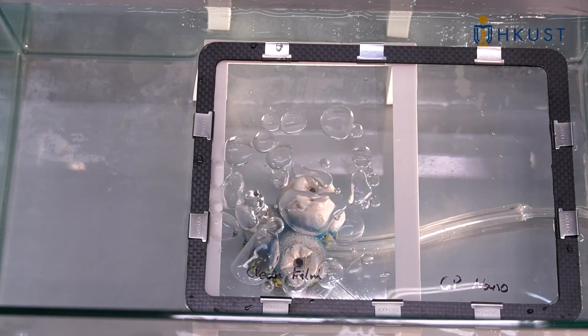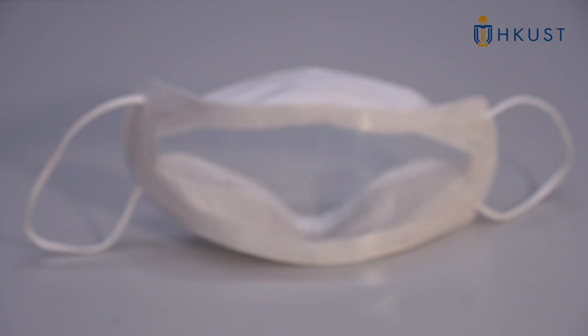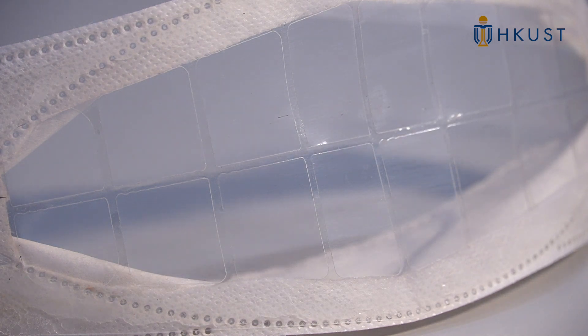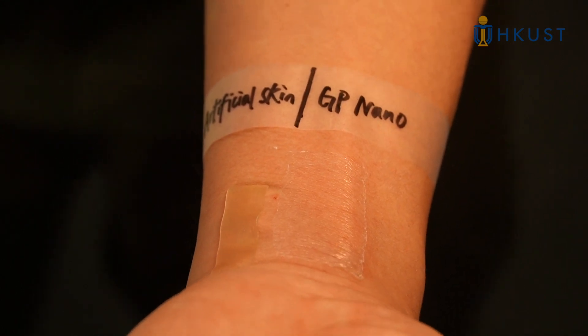The nanofilm is an ideal material for various biomedical applications, such as for use as transparent face masks and much more conformative and comfortable wound dressing.